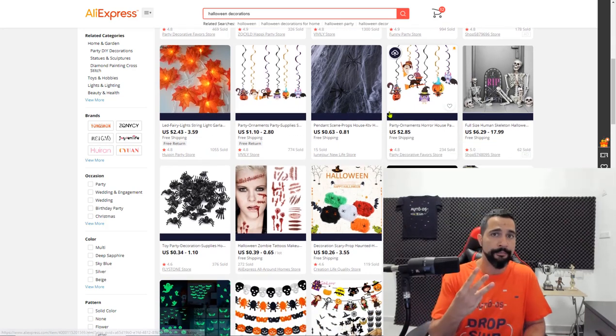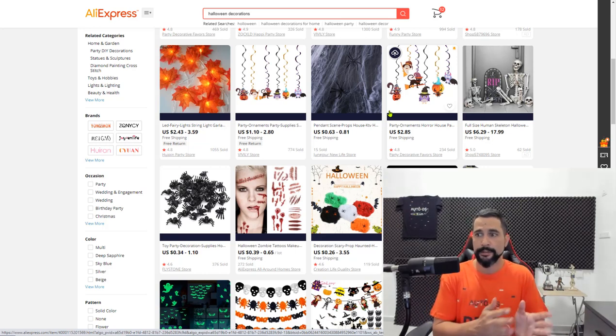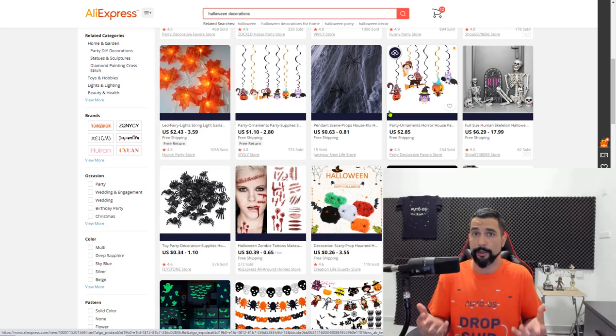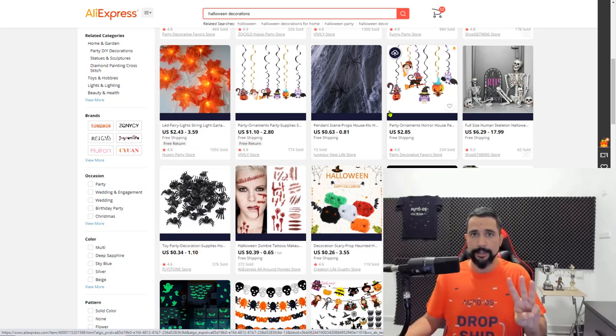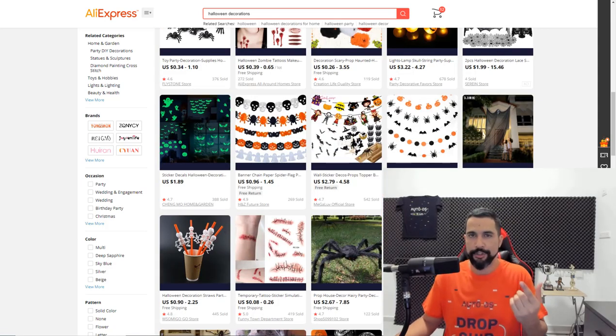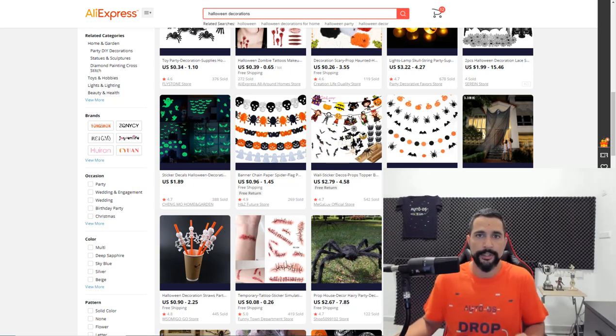If you're still working with only one supplier, I really recommend you upgrade to three — three suppliers is the optimal number. If one doesn't have products, the second or third will. Add Halloween decorations to your list and upload a whole bunch of them. Always check out new releases and best sellers, as these two categories will always give you the highest chance of making a sale and good profit.